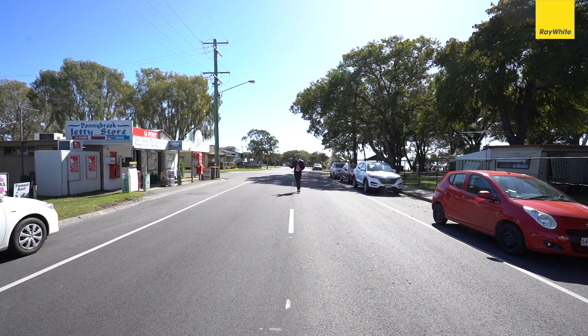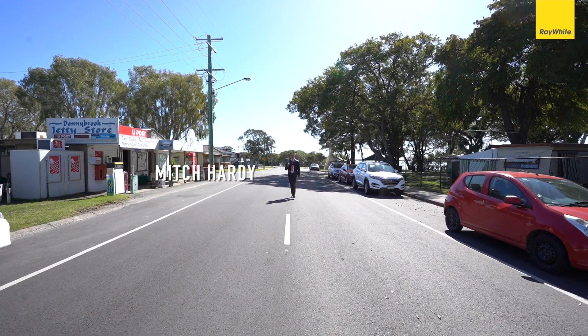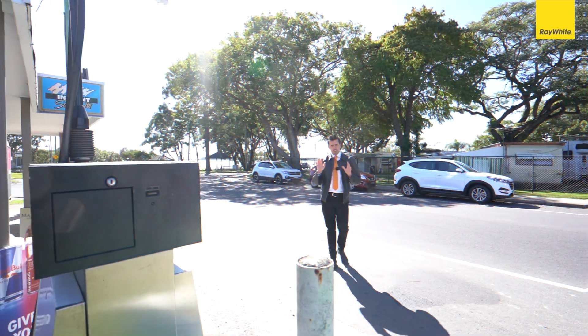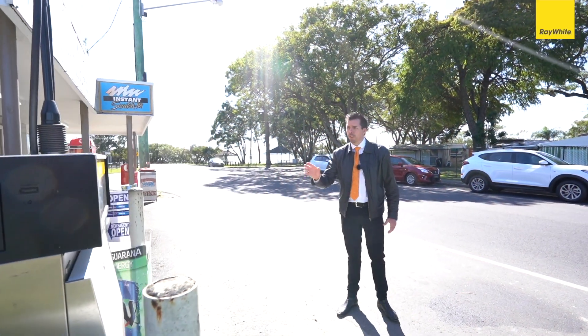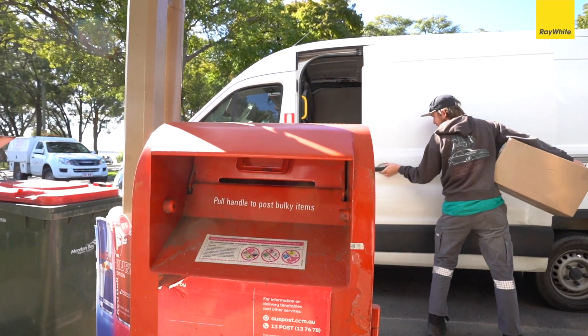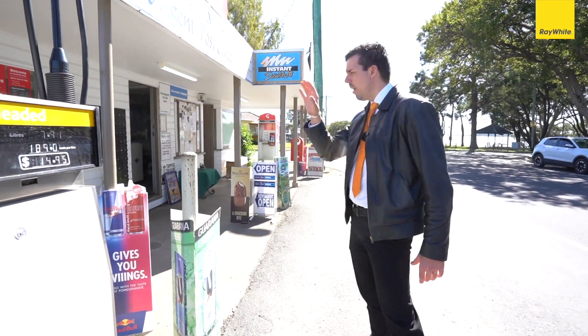As we all know, the heart of a small town is the local corner store, and the heart of Donnybrook is up for grabs. Let's have a look — we're just outside the shop here, Donnybrook Corner Store. This is a multi-dwelling: you can live on site and run a positive cash flow business with multiple streams, including a fuel bowser, post office, and much more.